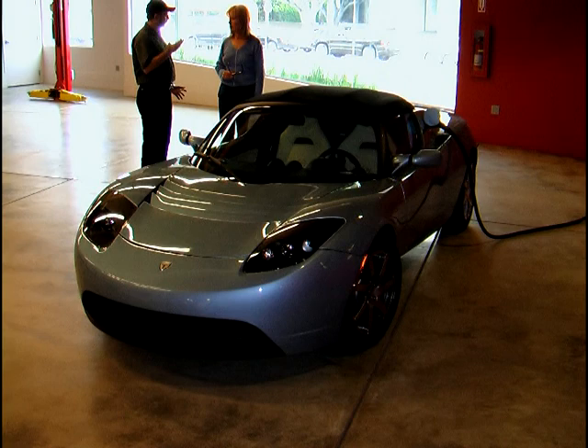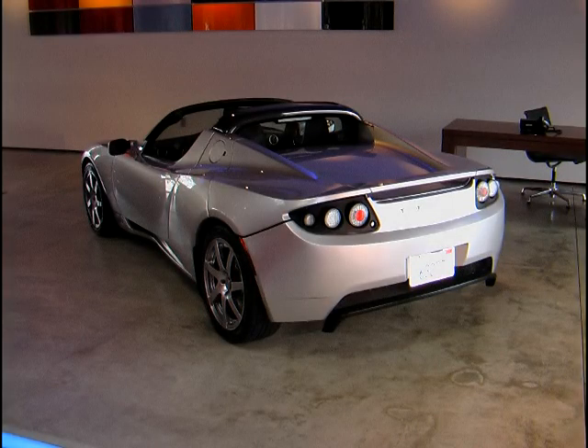The fast 3.5-hour charger needs 240 volts at 70 amps, so installation in your home will require the services of an electrician. The slower 115-volt, 15-amp charger can charge the battery pack in about 40 hours. The bottom line is, it's an awesome car, and it doesn't need any gas.